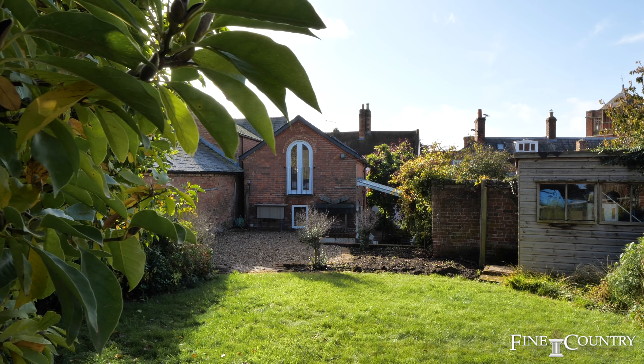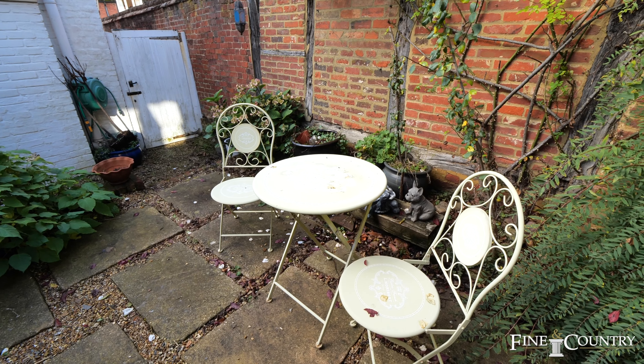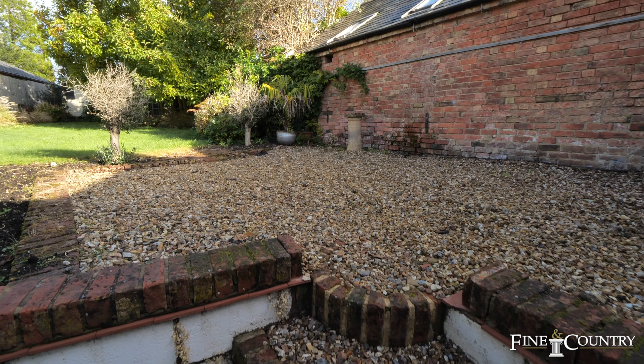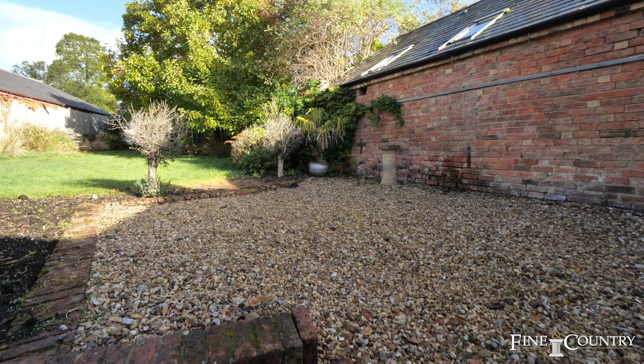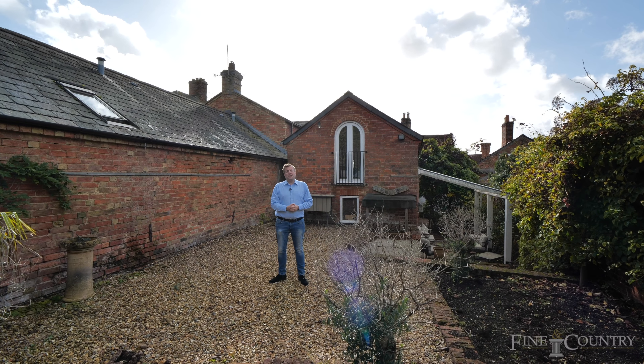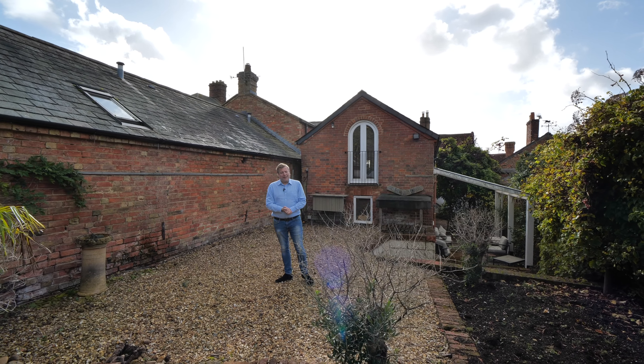You now join me here in the rear garden, and there are lovely places to enjoy drinks with friends outside, a lovely lawn, and mature trees as well. If you'd like any further information or to arrange to see it for yourself, please give us a call on the details that are about to follow.